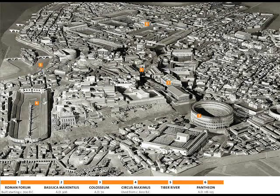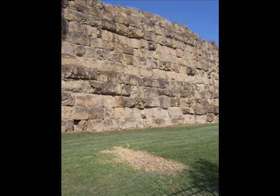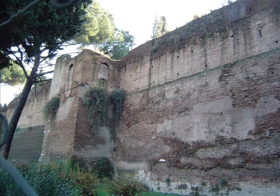Around Rome are two sets of walls. The inner walls are the Servian walls, and the outer walls are the Aurelian walls. The Servian walls were Rome's first protection and were built in the 4th century B.C., while the Aurelian walls are 60 feet high and were completed in 280 A.D.